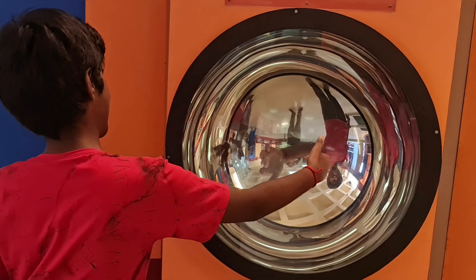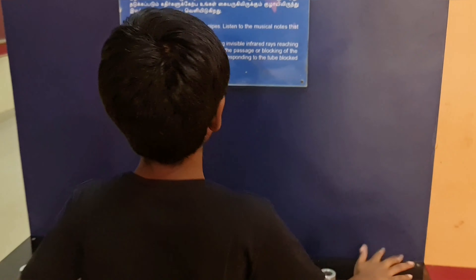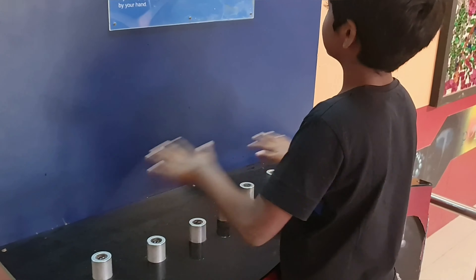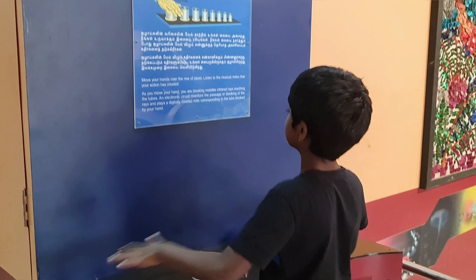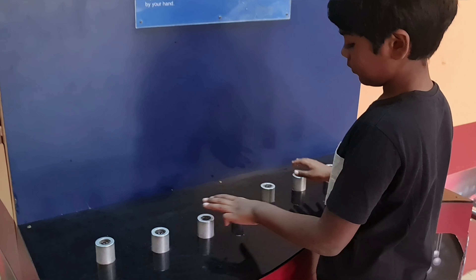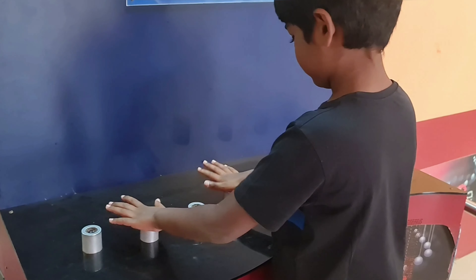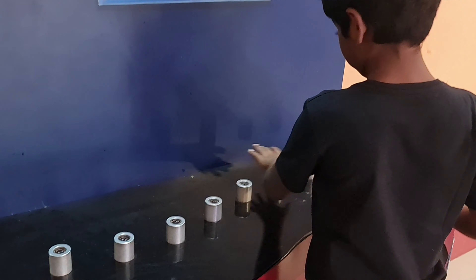This setup creates an illusion of shaking hands with yourself. Guys, see how science works — I can play music even without touching it!